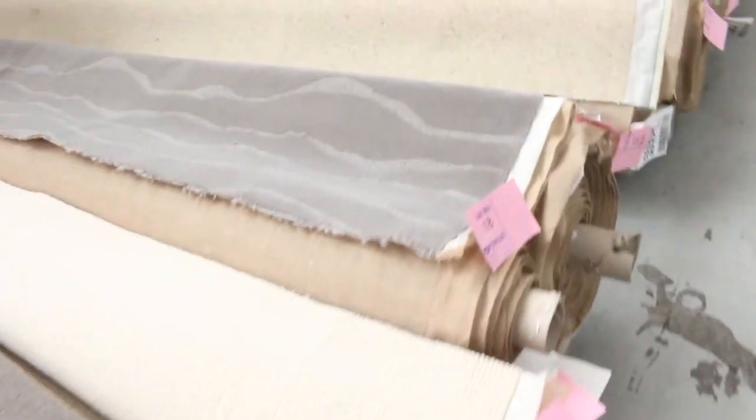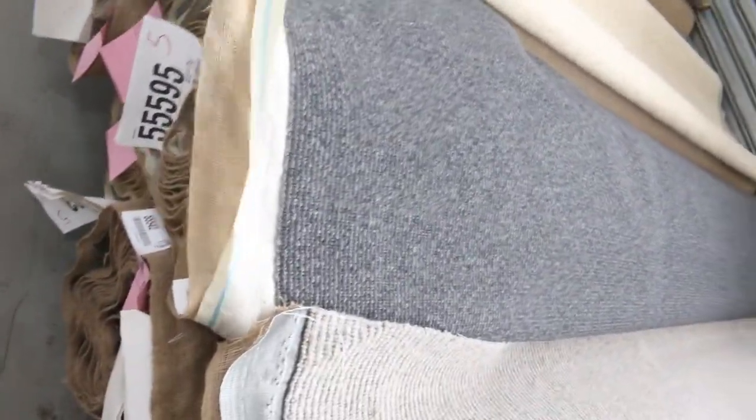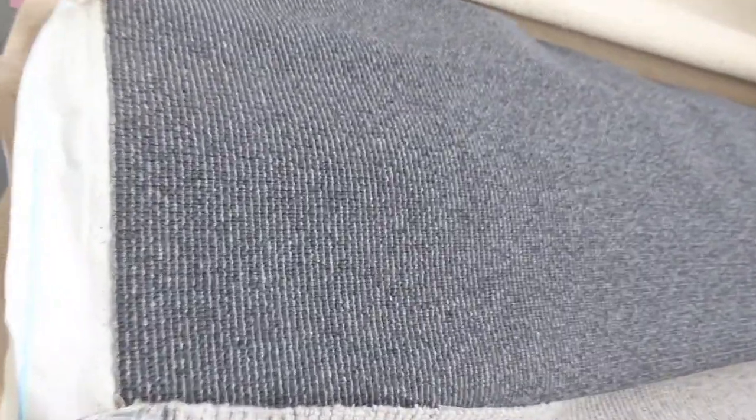We've got a beautiful range of wools that have come in, especially in the plush piles. There's a bit of bourbon to go through there, and some nice textured ones too. Have a look at this one here — beautiful 100% wool textured carpet. I've got about four or five rolls here, lot number 26 through to about lot number 30 of those.